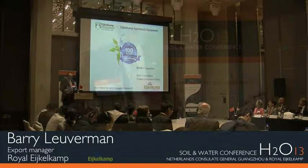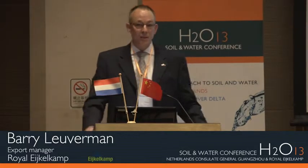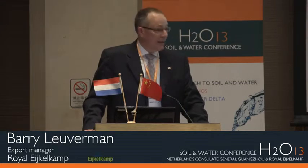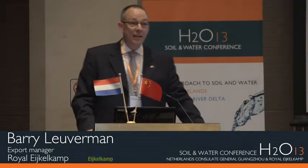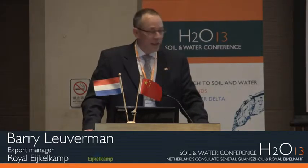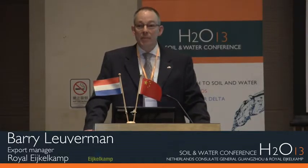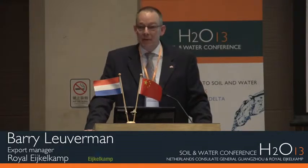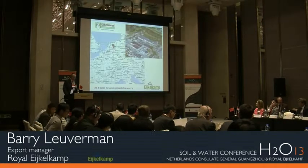What I would like to do in the coming 15 minutes is give you a very short introduction about our company, and then focus on the subject of getting the data — mentioned as a neglected source — because what we saw in the past in the Netherlands is how do we manage our water at this moment and what do we have available to manage our water. That will come in the second half of my presentation.